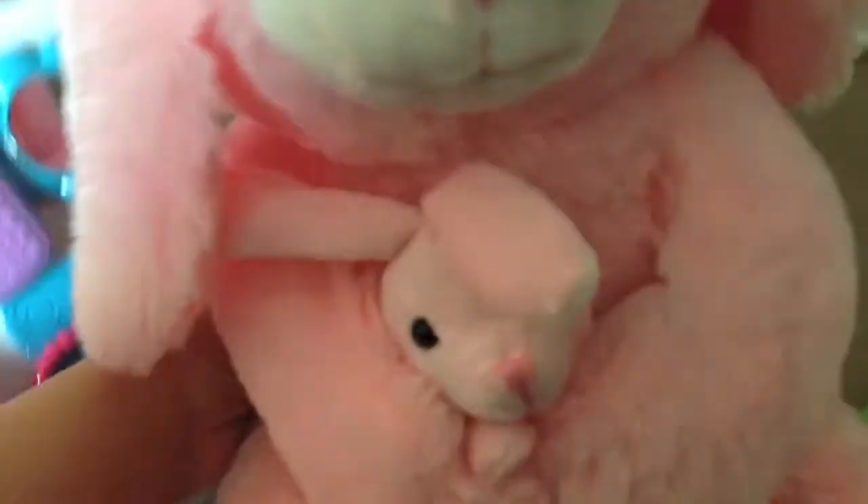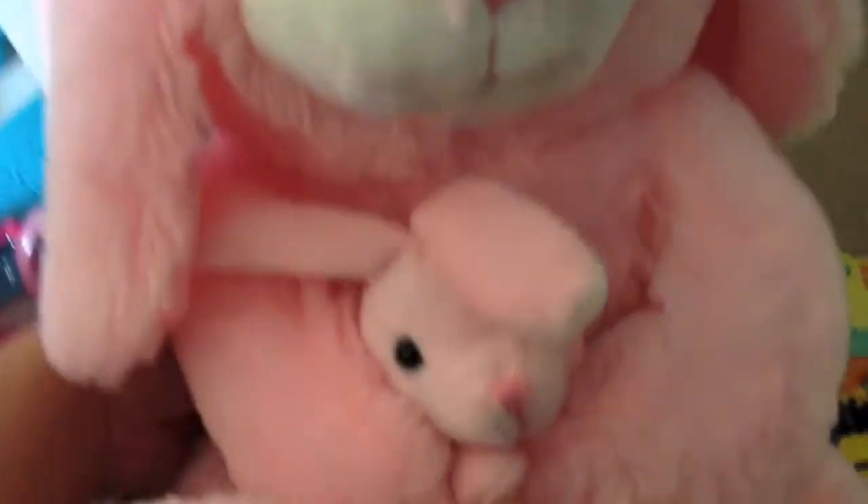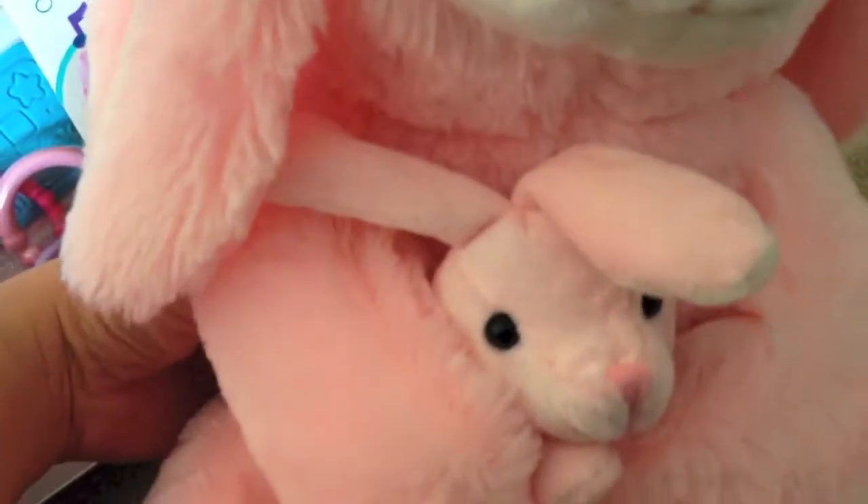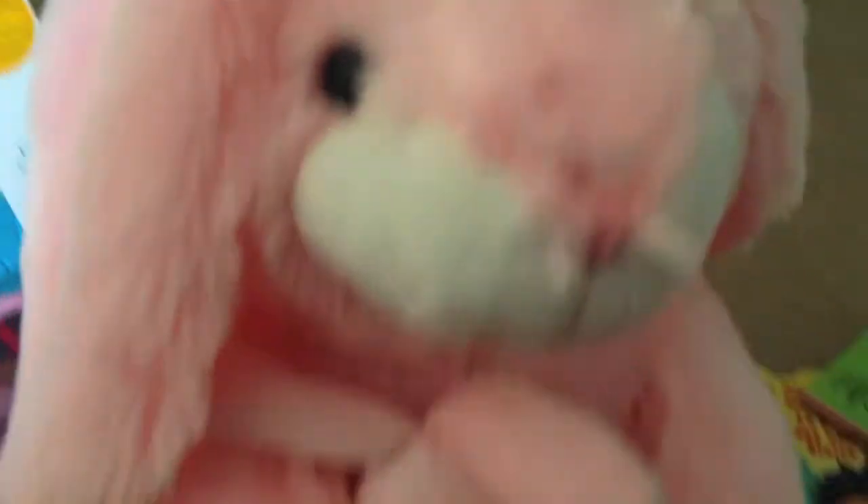And now we're just going to finish off with this big plushy bunny rabbit with a little baby bunny rabbit. Oh, it's so cute — that's mommy and her papa. So that is everything for gifts that our baby girl got for Easter. We definitely had a really, really great Easter. First grandbaby, so all the grandparents are excited and want to spoil her. Thank you guys for watching — I hope you have a wonderful day.